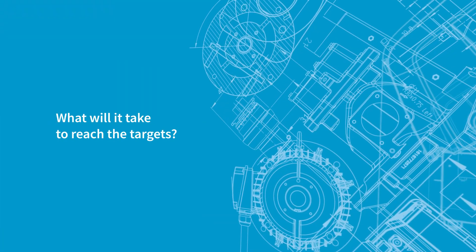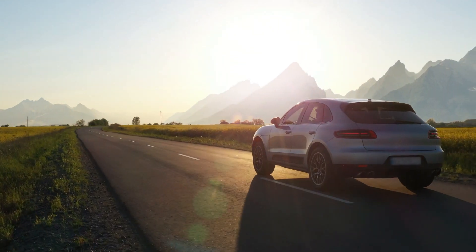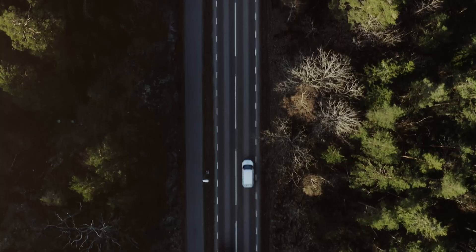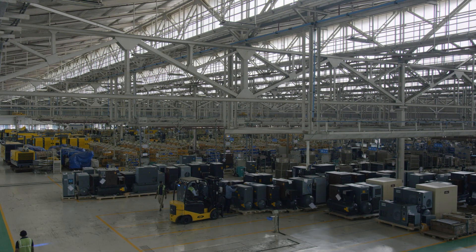With the new targets we are increasing the ambition even further. We all have a role to play in order to meet these targets. It can be how we choose to get to work, the mode of transport that we choose for commuting. It can be what products we develop. It can also be what kind of electricity or energy we choose for our factories. In a number of ways, we all have a role to play.